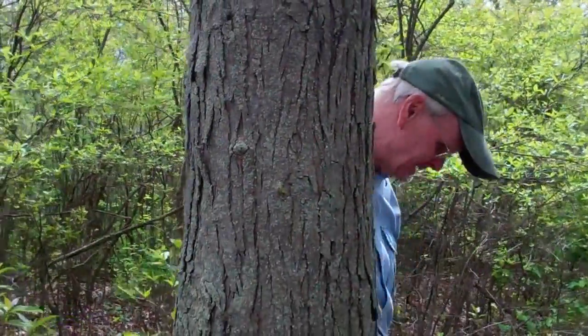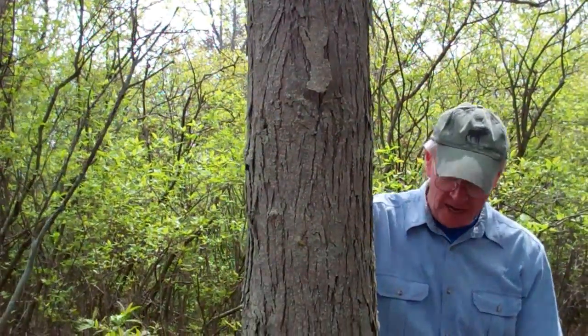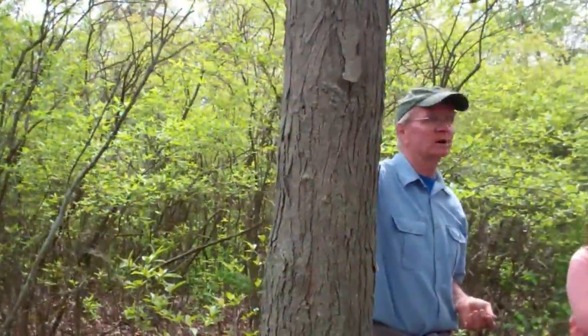This is a hickory that has an edible nut. It's edible and it's used by a lot of wildlife. It has this character. So we have two hickories: bitternut hickory and shagbark hickory.